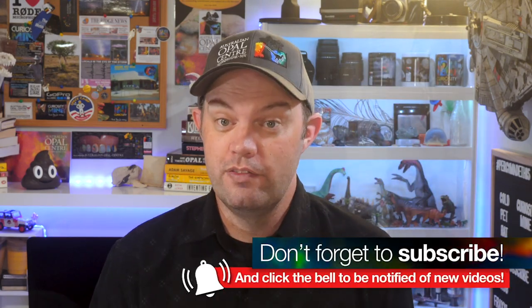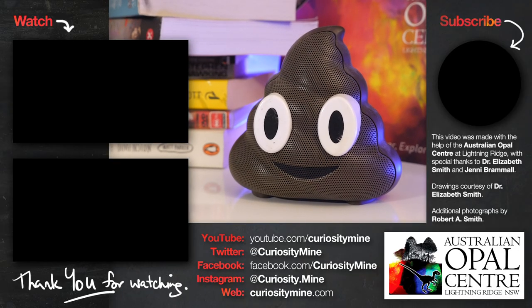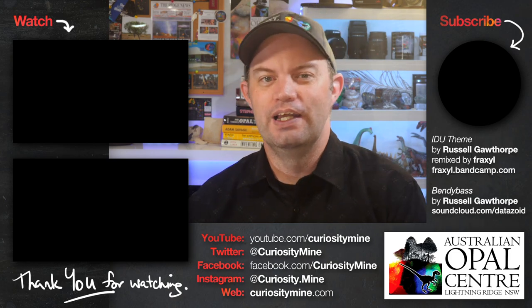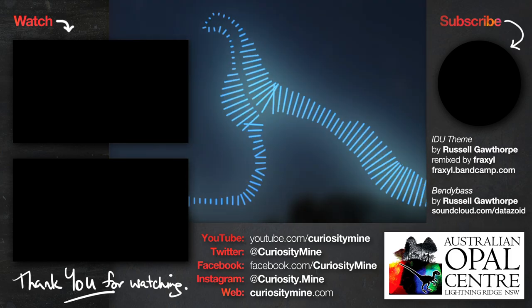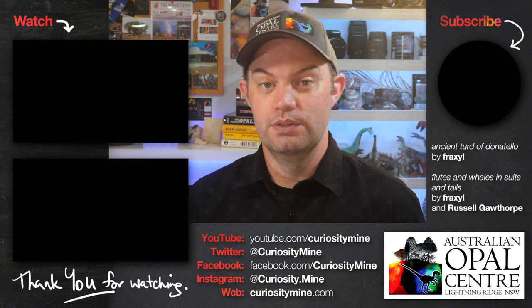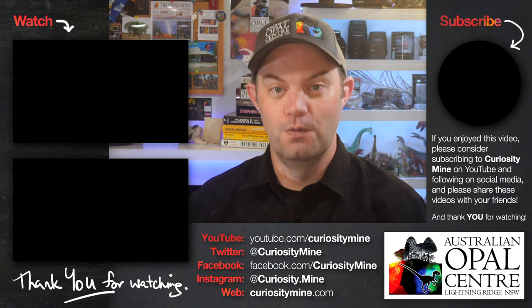If you're interested in potential excrement updates in the future, please hit the subscribe button down below, because as soon as there's more information on these little number twos I will definitely be making another video about it. This video was made with the support, assistance, patience and good humour of the Australian Opal Centre at Lightning Ridge, with special thanks to Dr. Elizabeth Smith and to Jenny Bramall. If you enjoyed this video please consider subscribing to CuriosityMine on YouTube and following along on all of the usual social media channels. The links are in the description — thank you for watching.